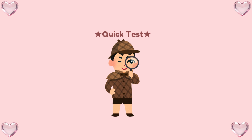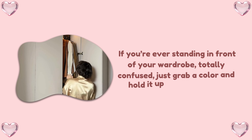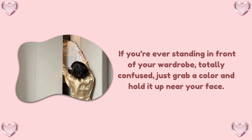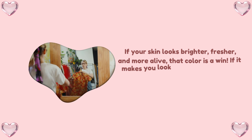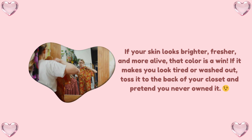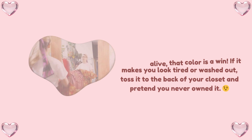Quick test to find your best shades — no complicated charts, I promise. Here's a little secret: if you're ever standing in front of your wardrobe, totally confused, just grab a color and hold it up near your face. If your skin looks brighter, fresher, and more alive, that color is a win. If it makes you look tired or washed out, toss it to the back of your closet and pretend you never owned it.